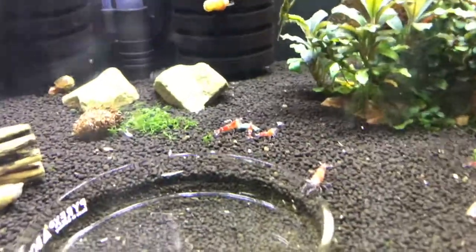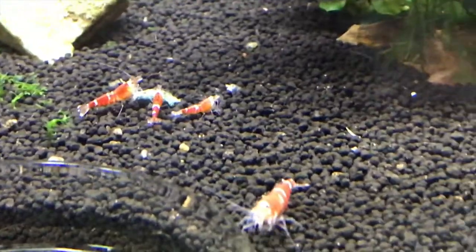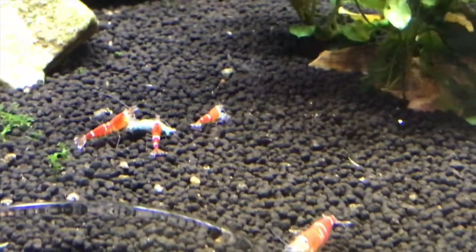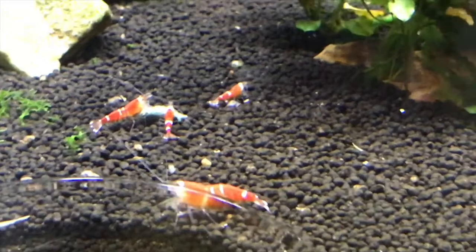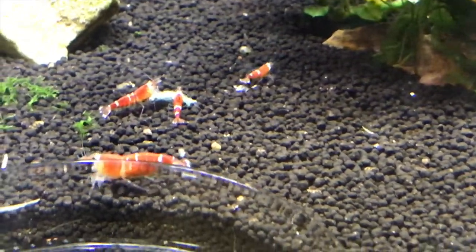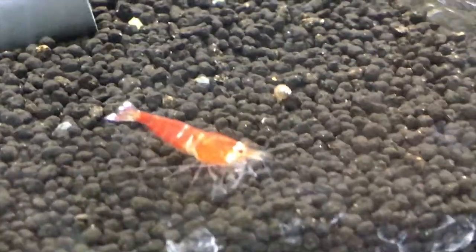Next door here are the Super Crystal Reds. You've seen these in one of my past videos. I recently got more of these from Steve Barbie — shout out to Steve Barbie. If you're looking for high-end, high-quality shrimp, make sure you check him out. He's got awesome stuff. I got some of my Pintos from him and these Super Crystals as well, and I couldn't be happier with the shrimp and service. All-around nice guy, so shout out to Steve.